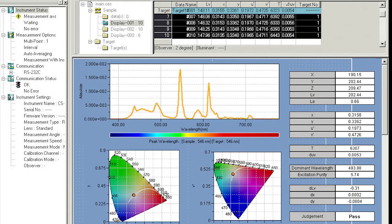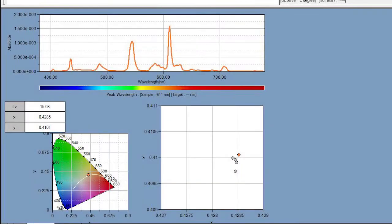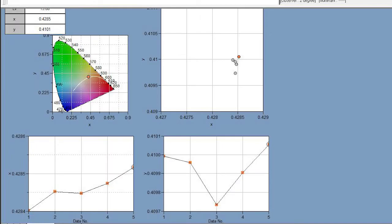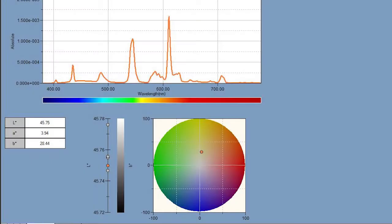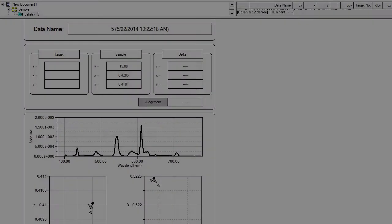Driven by the powerful software CS-S10W, the CS2000 and CS2000A can be controlled from a personal computer to display measured data in various graphs or lists. The CS-S10W software offers varied color spaces, illuminant references, calculations, and evaluation options to assist in product development, research, and development or quality control.